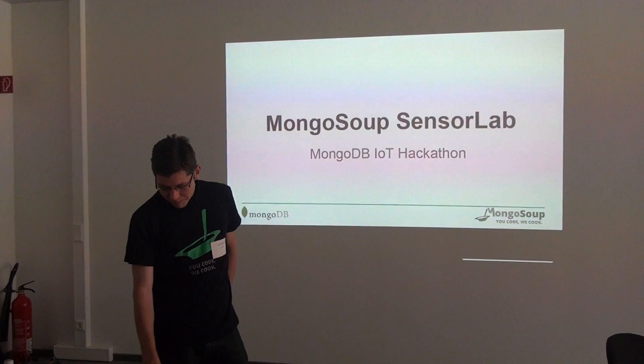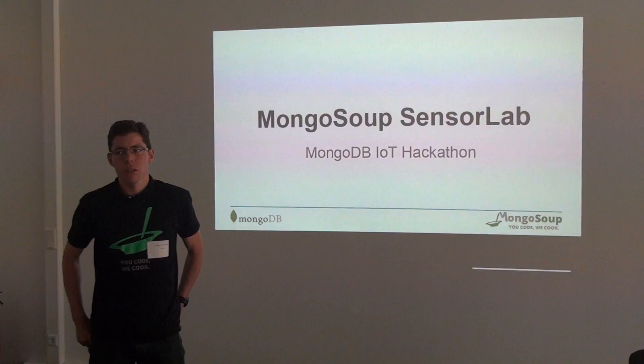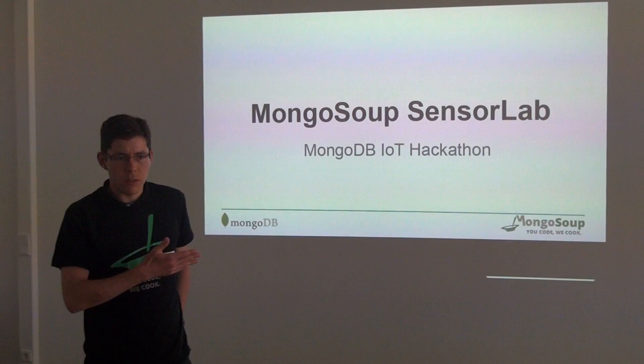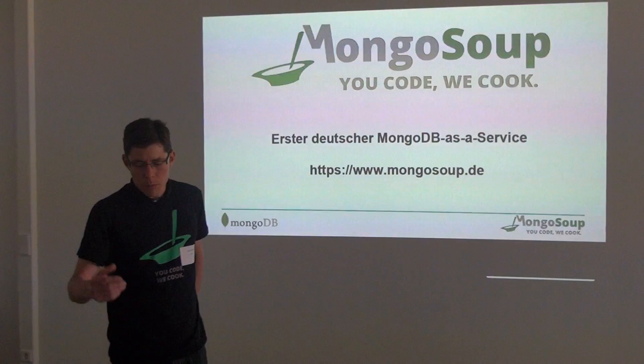Great to see so many happy hackers here. I want to talk a little bit about SensorLab. It's a small project we had at MongoSoup, where we did a similar thing you do today. We plugged in some sensors and analyzed the data afterwards, and we did it with MongoDB, so I think it fits quite well to the task we do today.